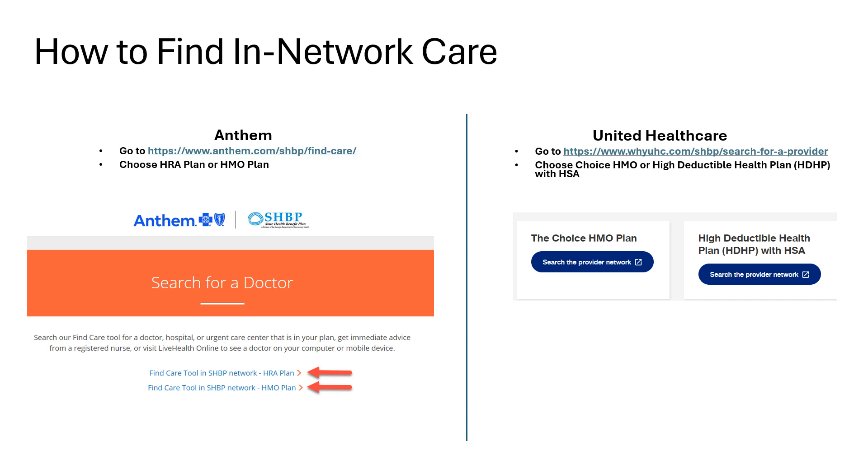Anthem and UnitedHealthcare have online, in-network provider search tools. Another great way to check if your doctor is in-network is to call the doctor's office and simply inquire when you go to make an appointment. The doctor's office staff will likely need some information from your medical ID card, so be sure to have it handy when you call for an appointment.